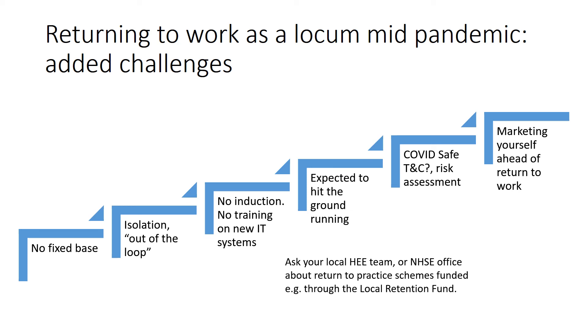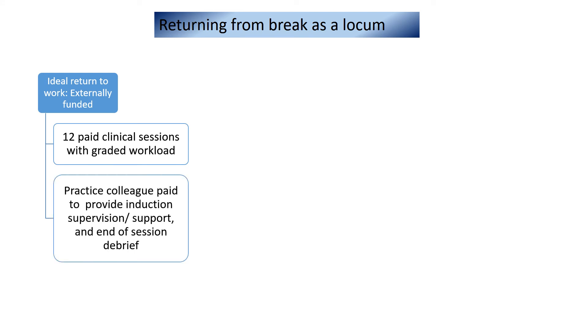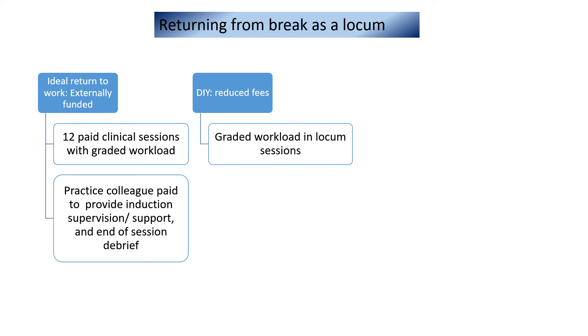It's worth finding out from your local HEE team or NHS England office if there are any return-to-practice schemes which are funded, for example through the local retention fund. The ideal return for a locum is a situation where there's an induction at a practice and then a phased but funded return with a graded increase in workload and supervision and support from a colleague on site. A debrief at the end of each session is also key. Where this funding is lacking, you may need to find a pragmatic and mutually beneficial arrangement. Approach a practice you already know, propose a reduced workload for a reduced fee, and try to put in place ad hoc support either from within or outside the practice.